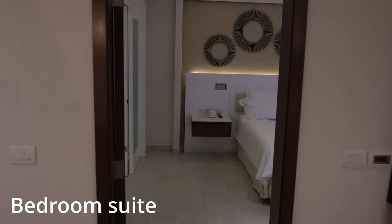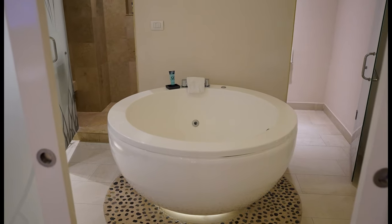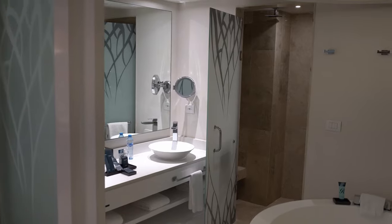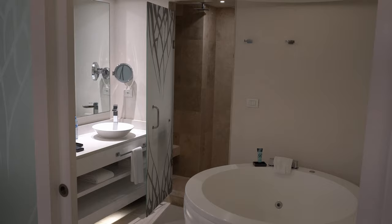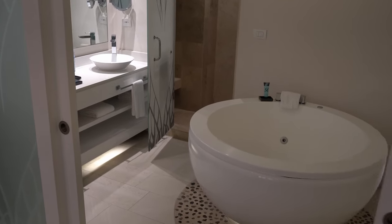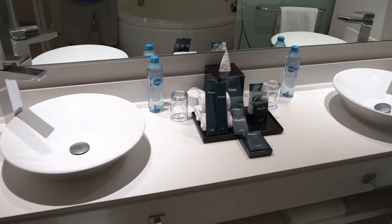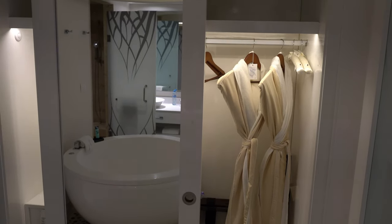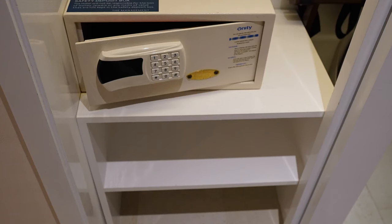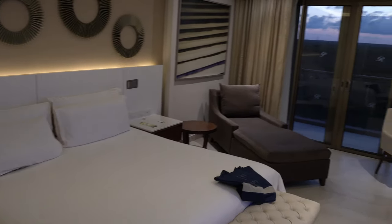Moving on into the bedroom suite, we're going to make a quick left right into the master bathroom. It is a beautiful, huge bathroom with a giant jacuzzi tub in the middle that fits two grown adults pretty easily. It also includes his and her washing basins and provides complimentary water and all the toiletries you can need for travel, such as a toothbrush and toothpaste. There's another closet here with robes, slippers, extra hangers, and a programmable safe — one of our stays even included an outlet so you can charge your device while it's stored safely.